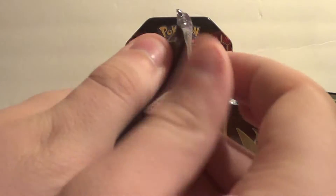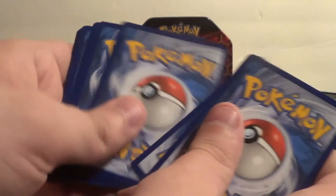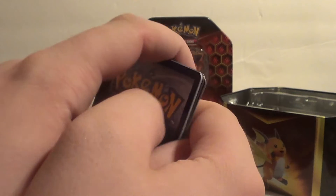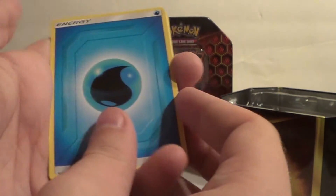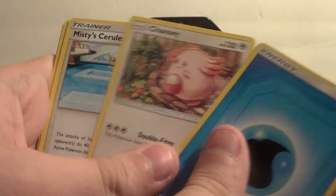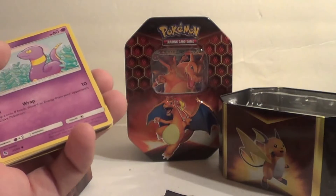Did anyone here watch the Samson West Dead Space stream? Just wondering, because I know I have a big Kaiju audience. I was wondering if anyone in that audience watched his channel. It was a pretty good stream. I actually wanted to do this video before going to bed.